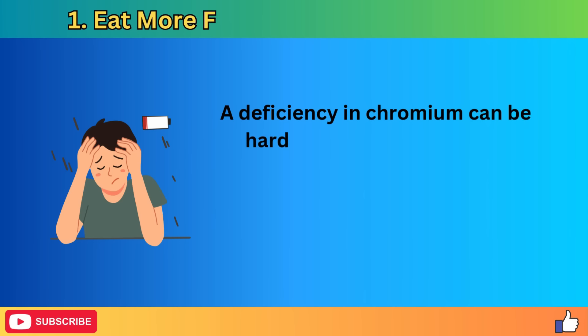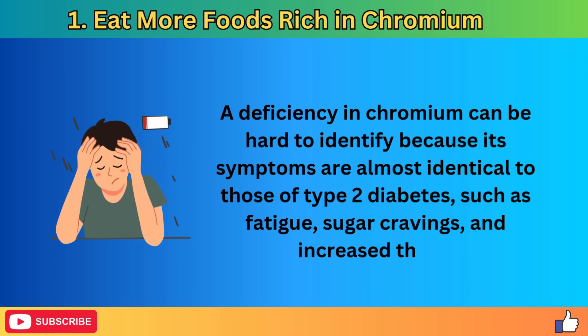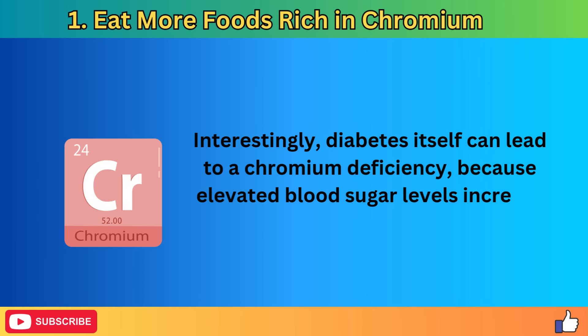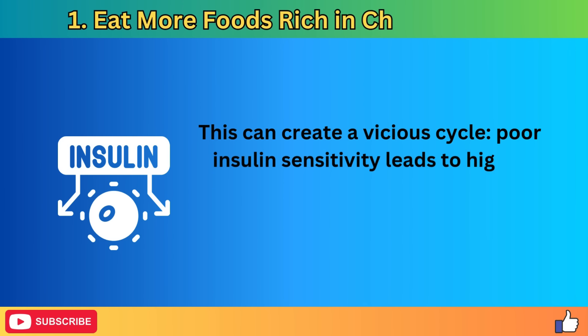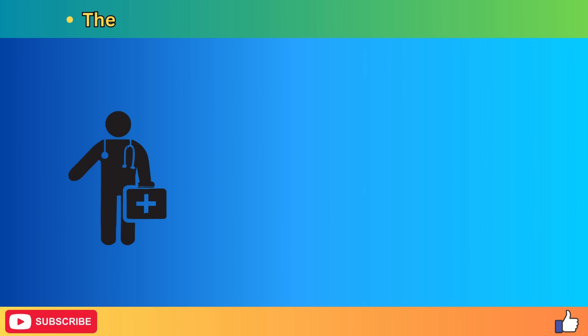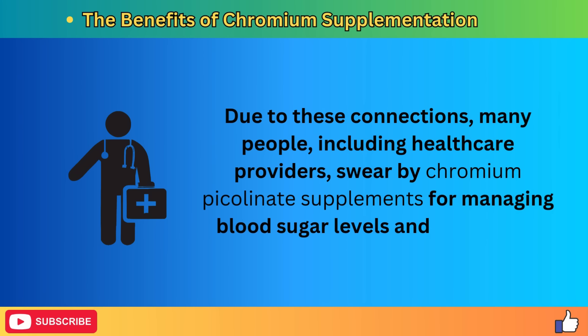A deficiency in chromium can be hard to identify because its symptoms are almost identical to those of type 2 diabetes, such as fatigue, sugar cravings, and increased thirst. Interestingly, diabetes itself can lead to a chromium deficiency because elevated blood sugar levels increase the excretion of chromium through urine. This creates a vicious cycle: poor insulin sensitivity leads to higher blood sugar, which depletes chromium levels, further worsening insulin resistance. Many people, including healthcare providers, swear by chromium picolinate supplements for managing blood sugar levels and supporting kidney health.